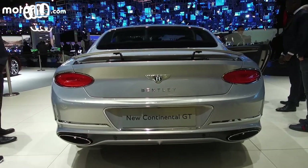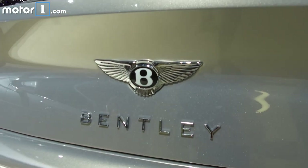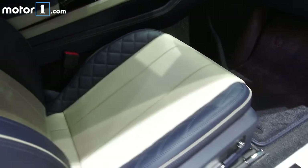The performance is there too — no fewer than 12 cylinders power the GT, making 626 horsepower and 664 pound-feet of torque from six turbocharged liters. The burly coupe will leap to 62 miles per hour in 3.7 seconds and run up to 207 miles per hour.